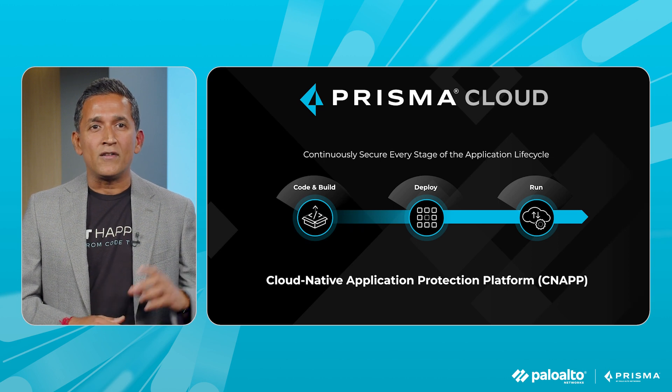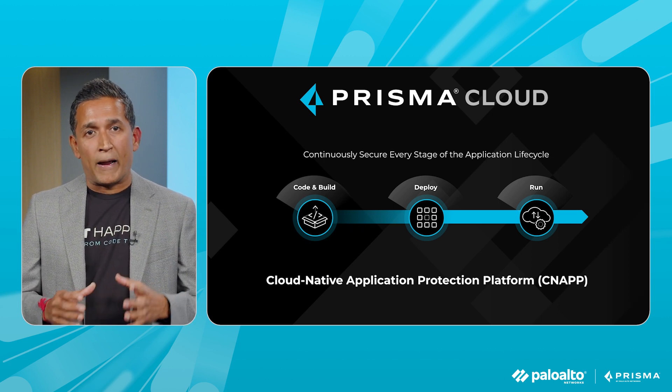What the industry needs is not another four-letter acronym, but a platform that can secure the applications from code to cloud. This is why we built Prisma Cloud, the only code-to-cloud native application protection platform, otherwise known as CNAP. We secure the application lifecycle at every stage of the pipeline — the code, build, deploy, and run.